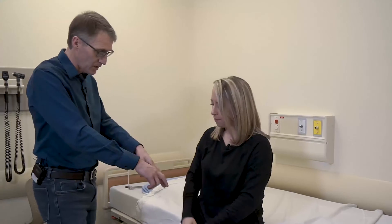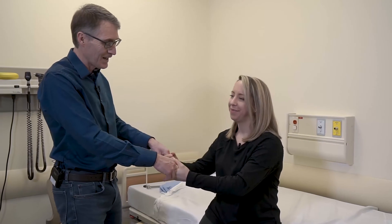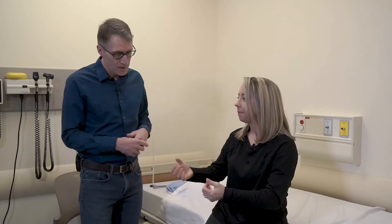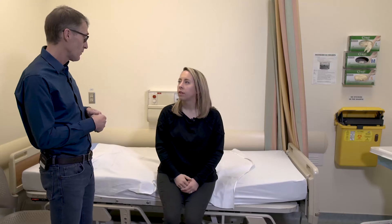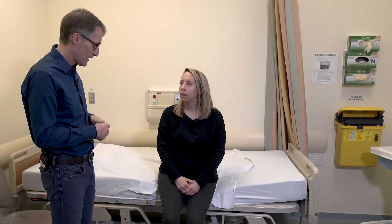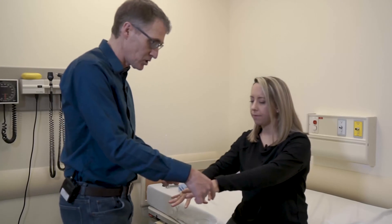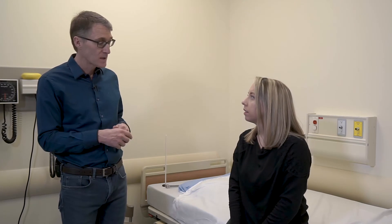Now let's look distally. Grip strength is good and strong. We also check for myotonia — squeezing and letting go as fast as possible. Her distal strength is totally normal and there was no myotonia. In things like myotonic dystrophy type 1, you'd definitely see stiffness in the hands. Finger abduction is also nice and strong. Distal myopathies or neuropathies would show weakness distally, but we're seeing only proximal weakness.